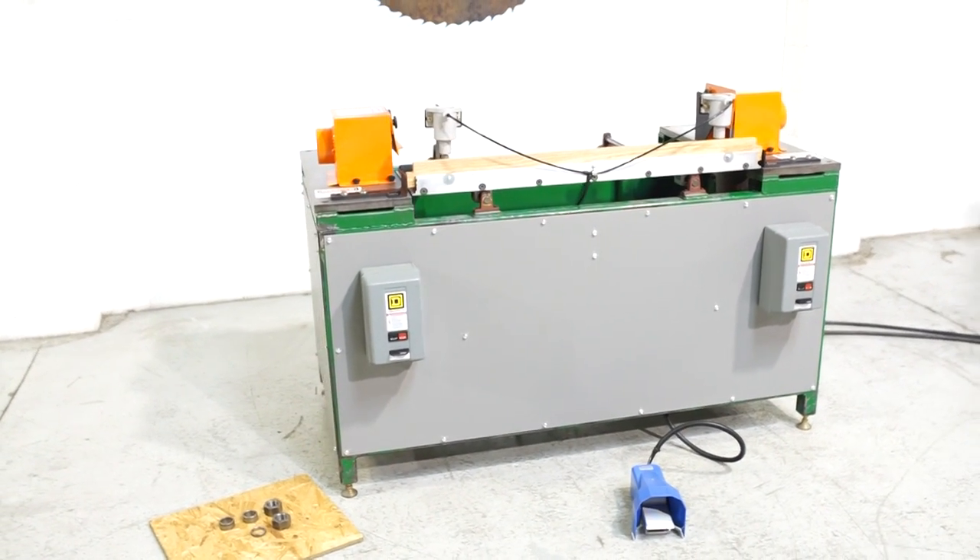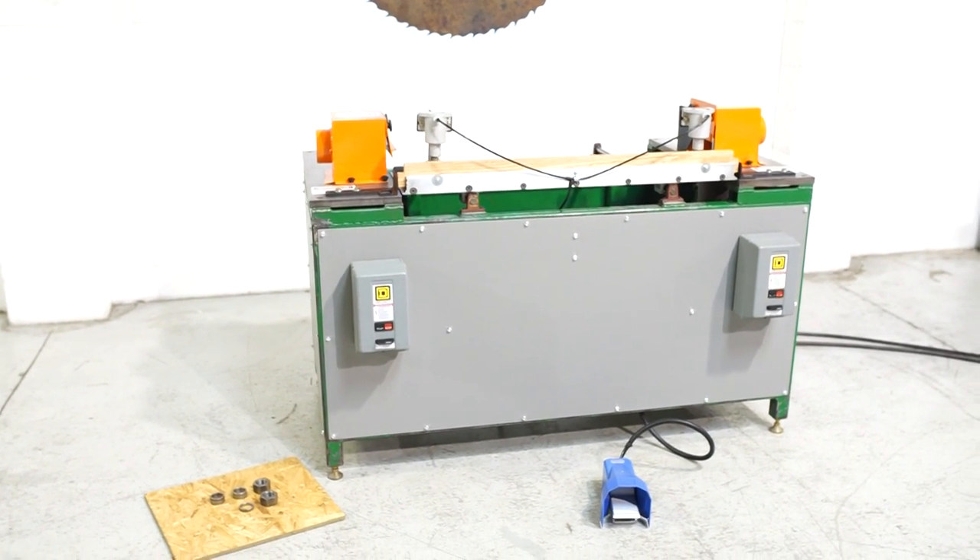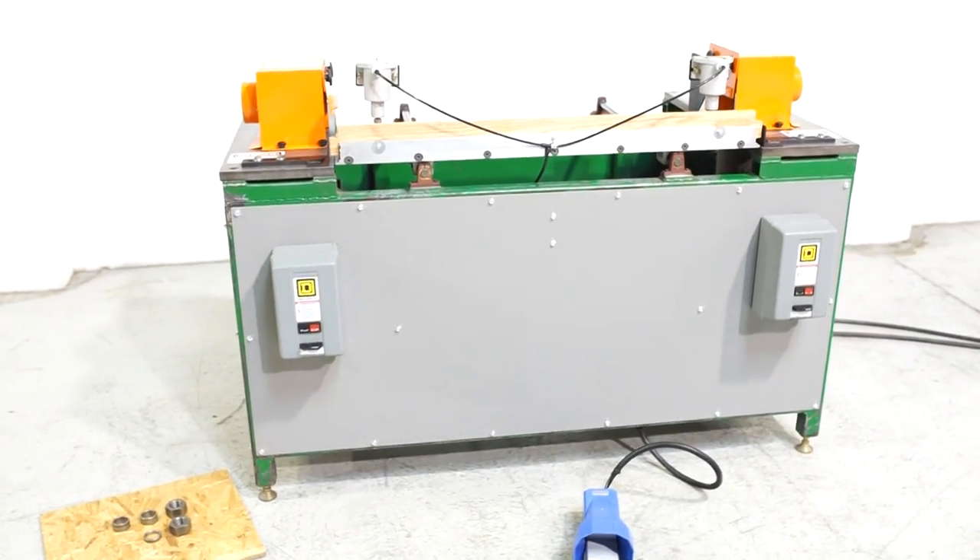This is a dual-end coat machine made by the Superior Equipment Company, located in Auburn, Indiana.